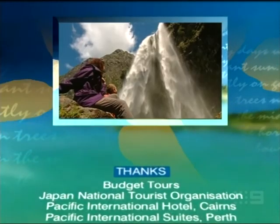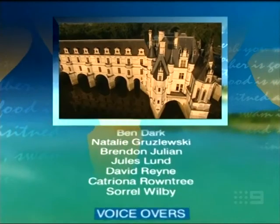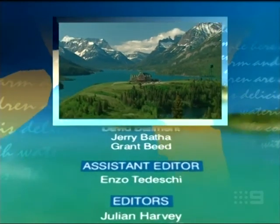Next week, it's a drop-dead gorgeous getaway — from fairytale backdrops to the finest walk in the world. And picture-perfect Canada.